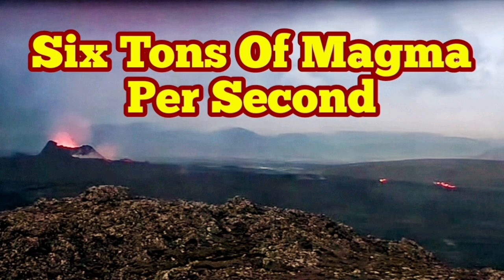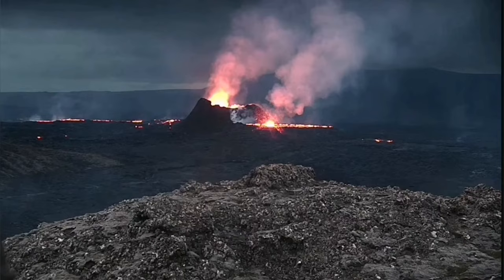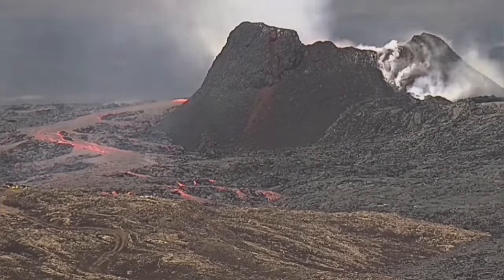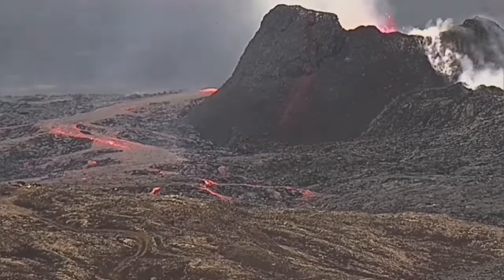We had a few nights of intensified eruptive activity in the K-1 crater, which is the last remaining event in the Sundhnúk crater chain and is still erupting. It created lava flows toward the south and north, but interestingly also toward the west, where a group of geologists were actually able to approach it, take samples as you can see here, and provide a scale for us.